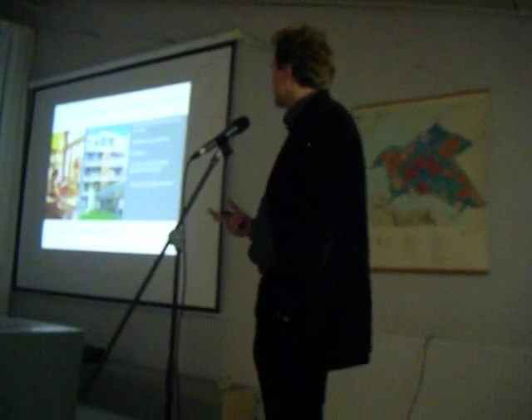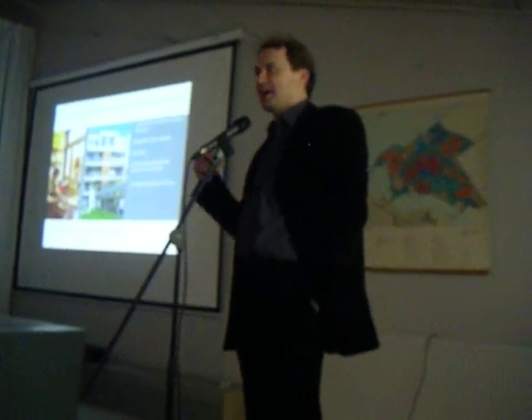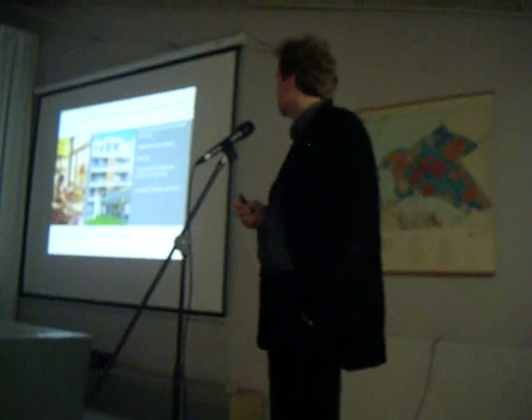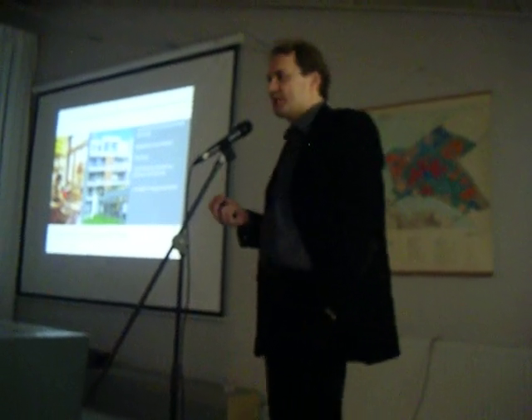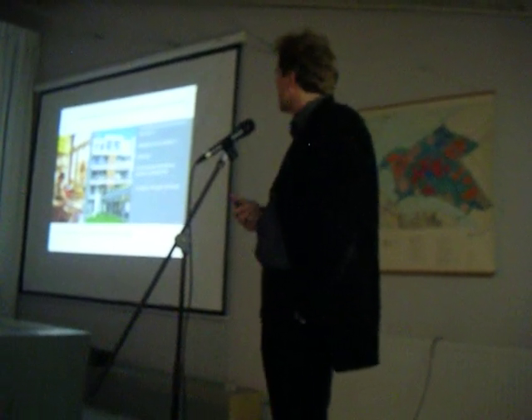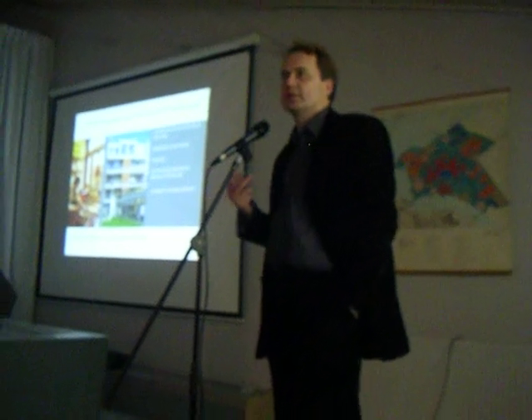The second is the functional mixture. In every private building there's living and working. The mixed structure means it could be housing plus commercial, freelancing, social or cultural facilities.